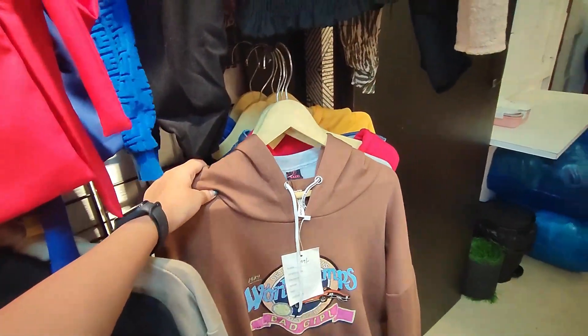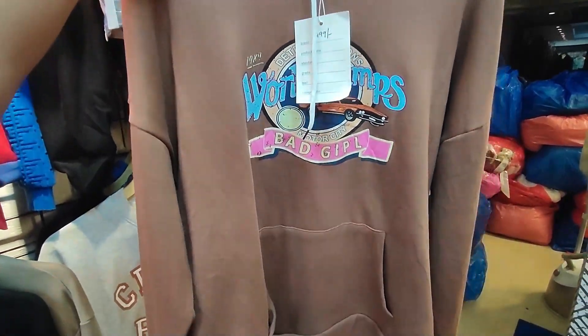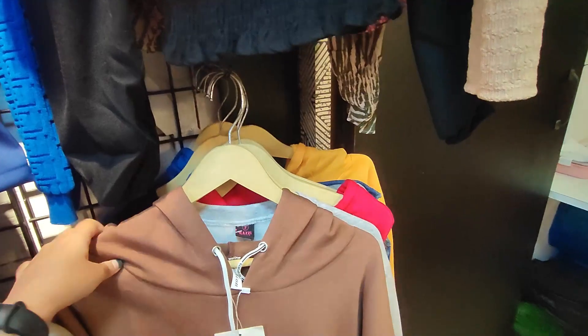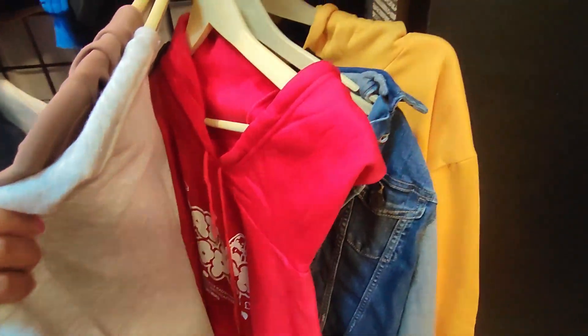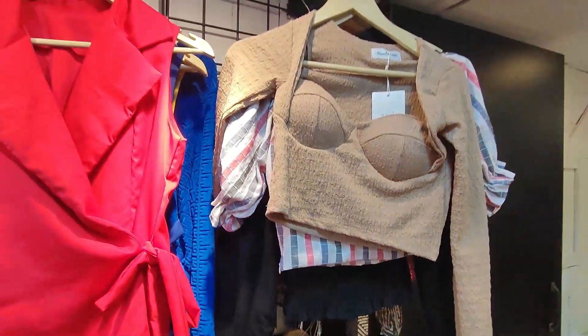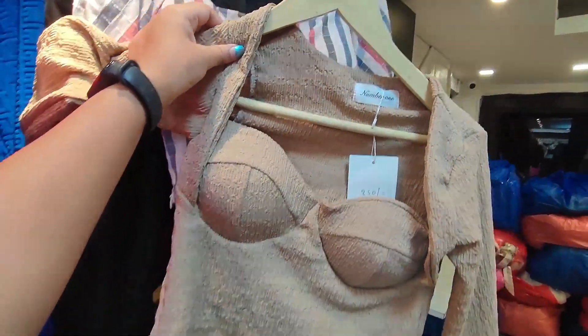There are very beautiful hoodies at a very affordable price — only £4.99. And denim jackets, price only $8.50.